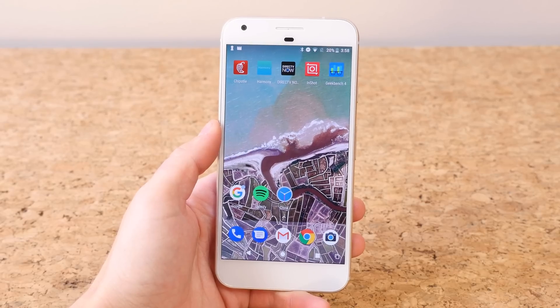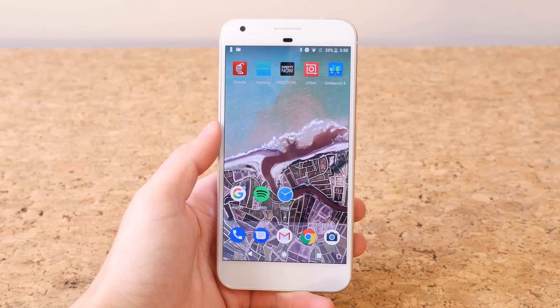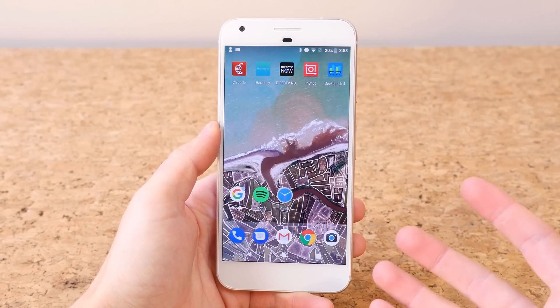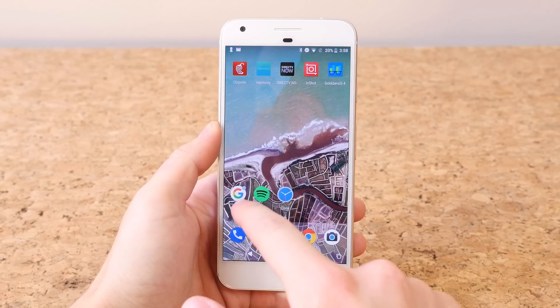Let's go ahead and start talking about some of the features. I'm going to highlight some of the biggest features, starting with notification dots. We'll see little notification dots next to app icons when there's a notification for that application, as you can see right here.